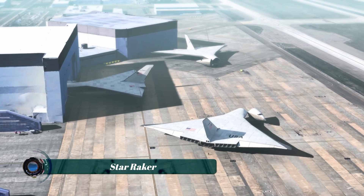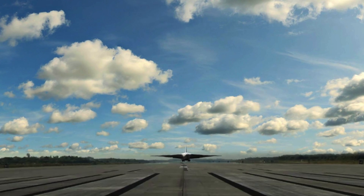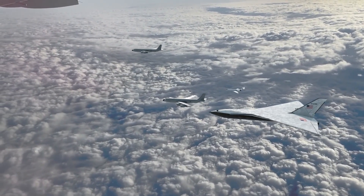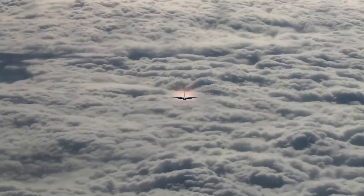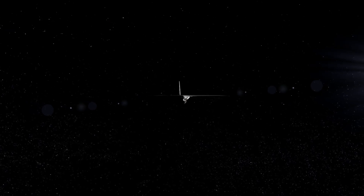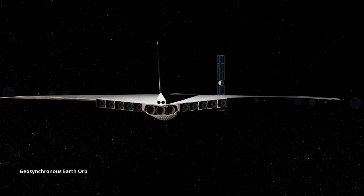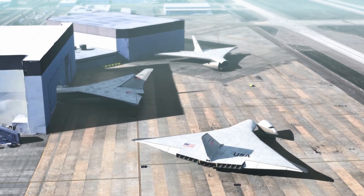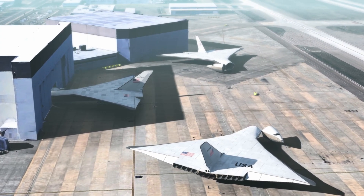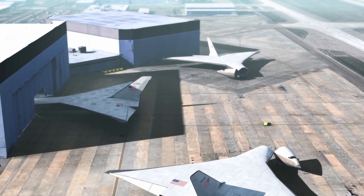The Starraker refers to a conceptual single-stage-to-orbit (SSTO) spaceplane design developed by Rockwell International in the late 1970s. This ambitious project aimed to revolutionize space transportation by creating a reusable vehicle capable of horizontal takeoff and landing, much like a conventional aircraft. The Starraker was envisioned to carry substantial payloads to low-Earth orbit — particularly to support the construction of large-scale solar-power satellites. Its design incorporated a hybrid propulsion system combining air-breathing engines for atmospheric flight and rocket engines for the final ascent into orbit.